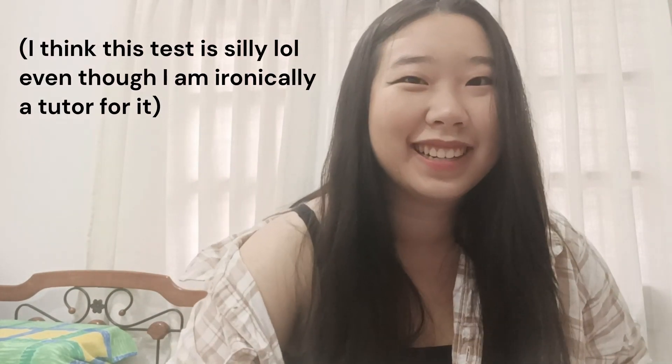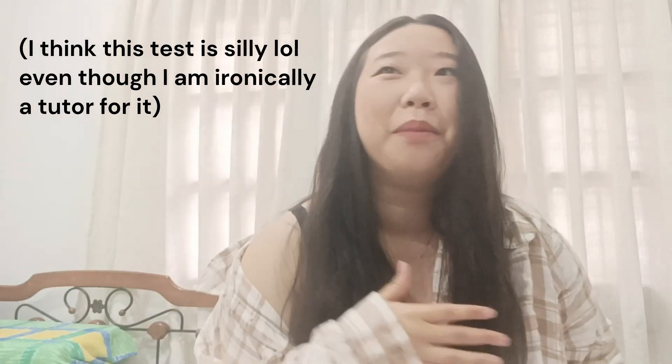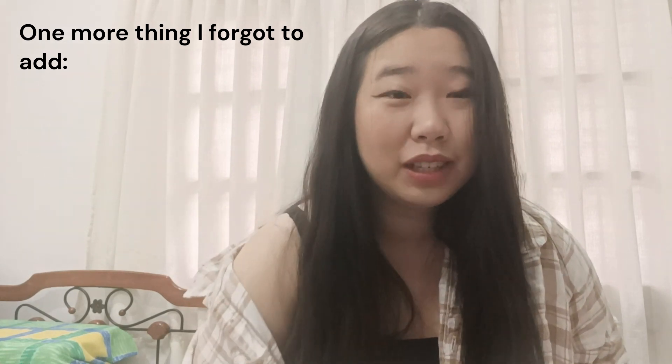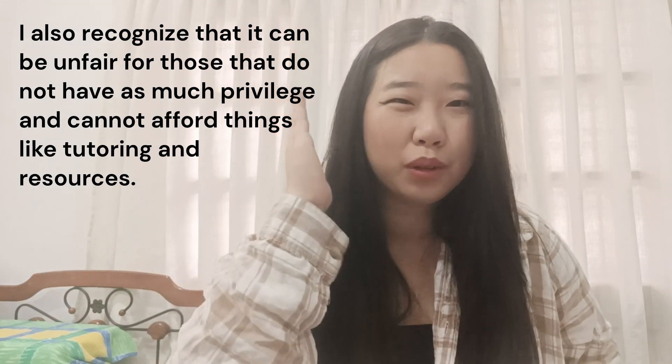Before I get started, I will be looking down because my notes are here. My thoughts on this test — I think it's kind of stupid. It does not measure your intelligence and it does not measure how successful you will be in college. But you have to take it anyway, so my approach is just to get it over with as soon as possible using the most quick, efficient, and foolproof method.